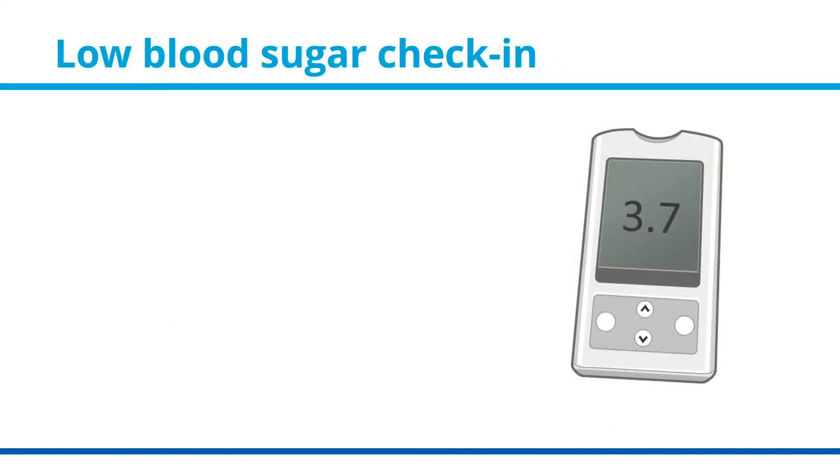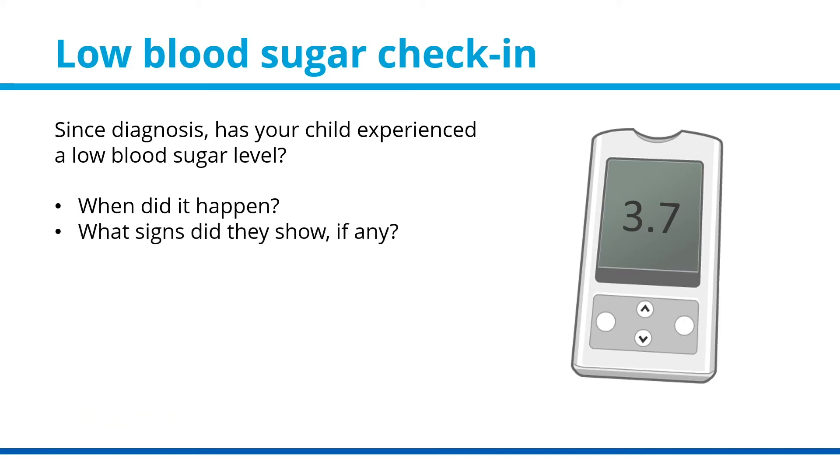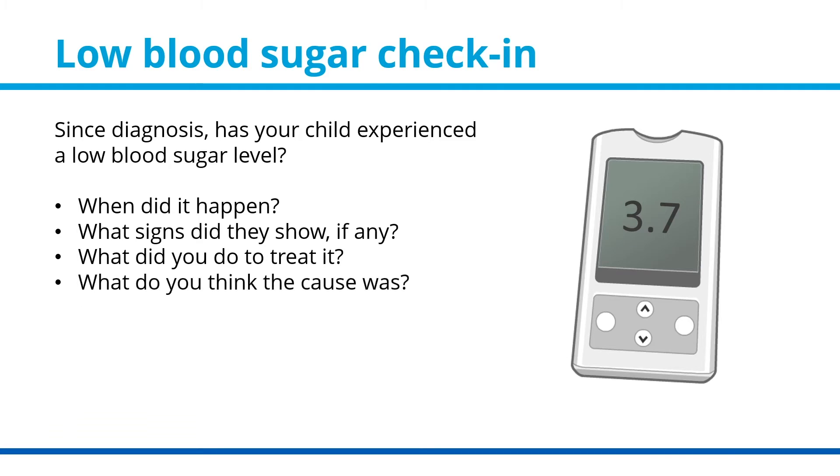Low blood sugar check-in. Since diagnosis, has your child experienced a low blood sugar level? When did it happen? What signs did they show, if any? What did you do to treat it? What do you think the cause was?